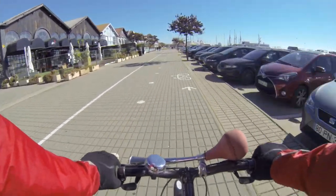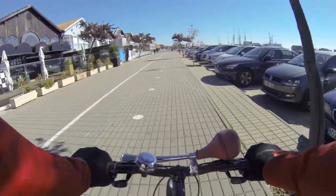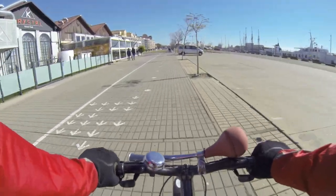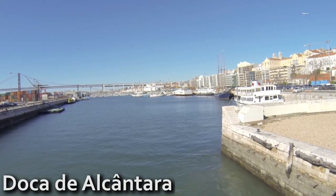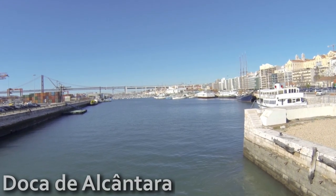And then some clubs, mostly frequented by the African community. At Doca d'Alcântara, here you can take some boat cruises over the river.